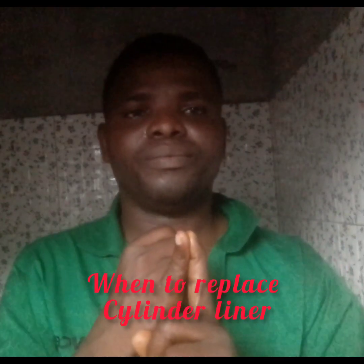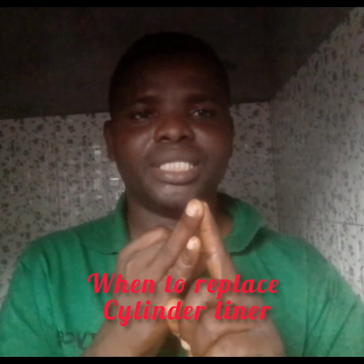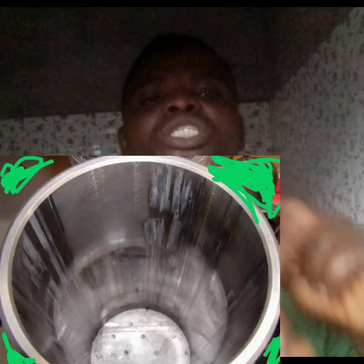Where you see a crack, where you see scoring, and where you see fretting — these three things mean you must replace your cylinder liner.